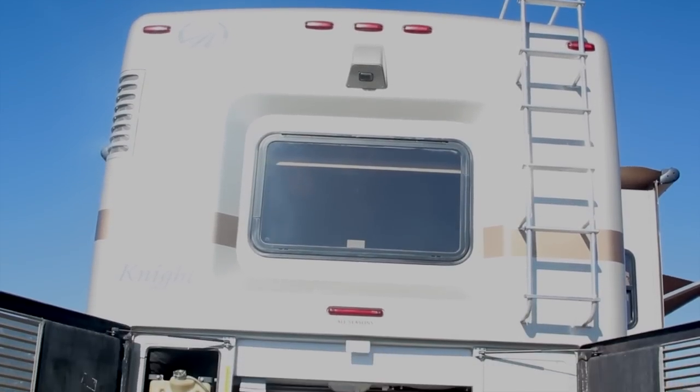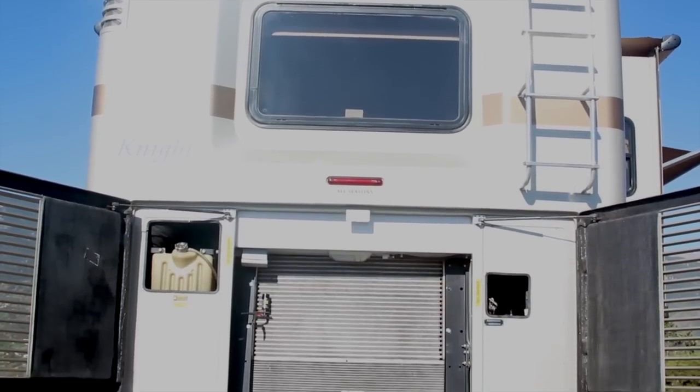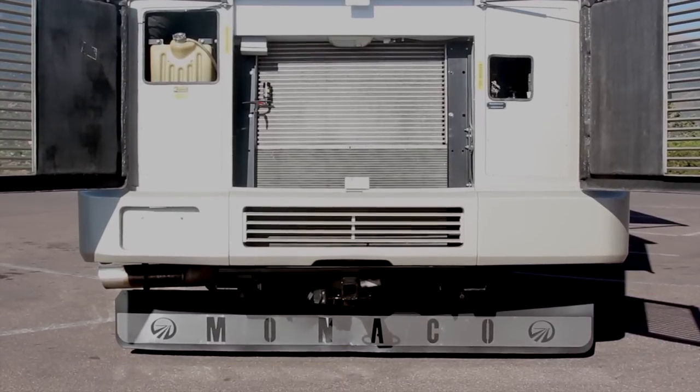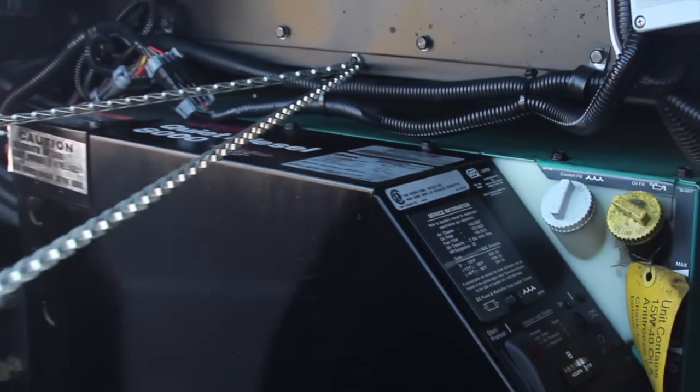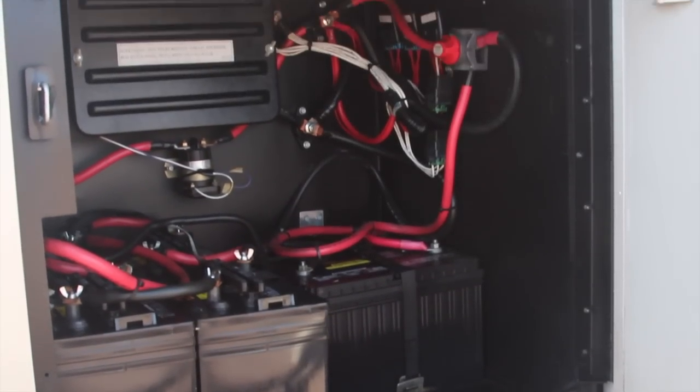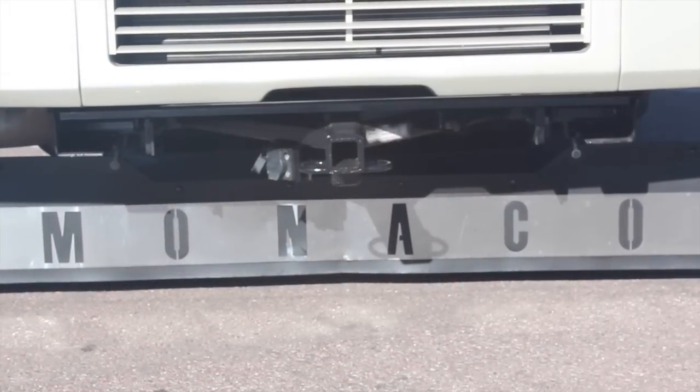The rear diesel is a Cummins ISC turbo diesel rated at 330 horsepower. The coach has only been driven 26,000 miles. The Class 5 hitch is rated to tow 10,000 pounds.